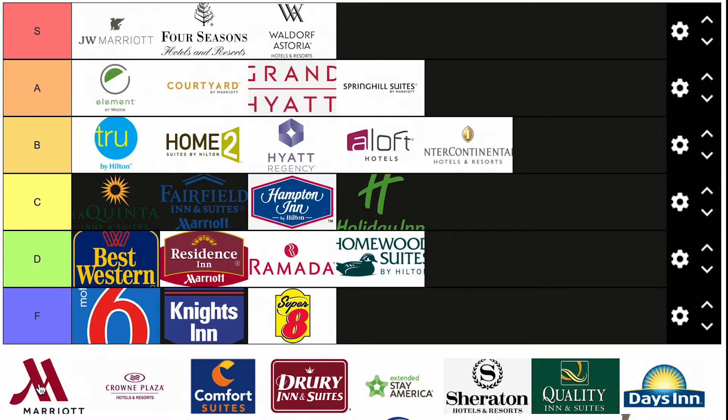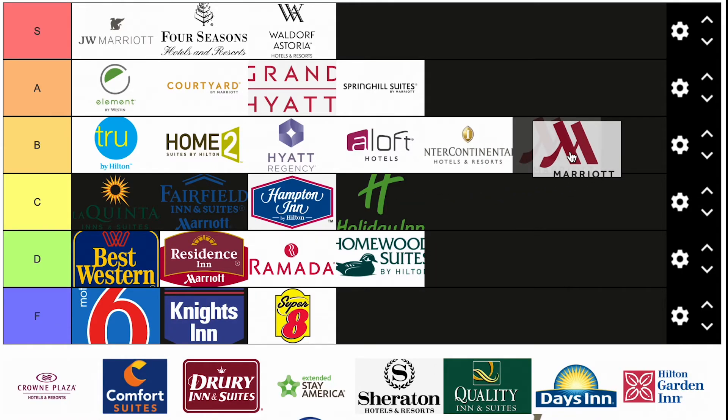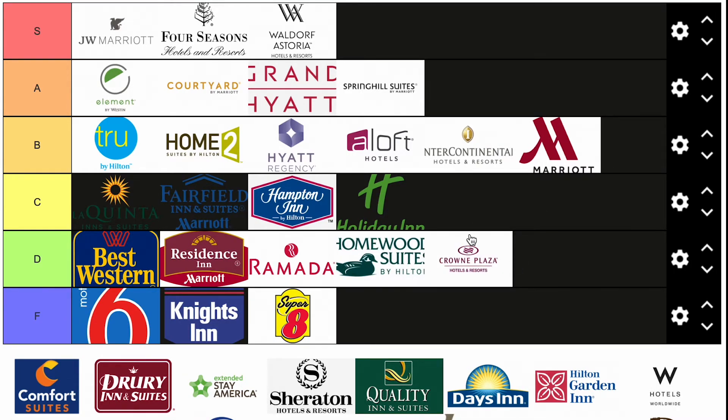Marriott — just the plain Marriott brand — I'm going to go ahead and put in B. A lot of dated hotels; I never come across a new Marriott unless it's like Courtyard or SpringHill Suites. So B tier for Marriott. Crowne Plaza — I'm going to put Crowne Plaza right next to Homewood Suites and Ramada. These are all D tier hotels for me. Safe D tier hotels; they don't need to be moved.